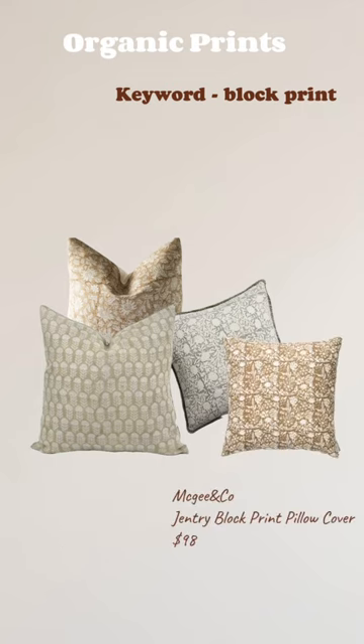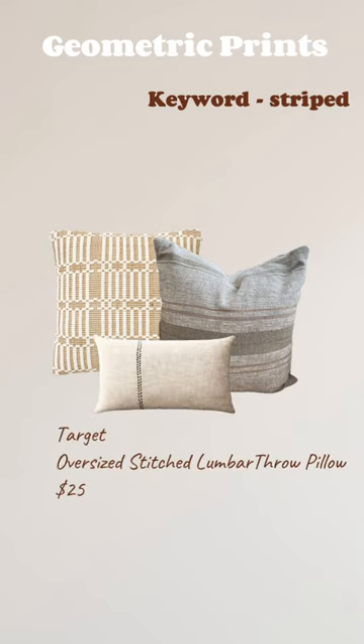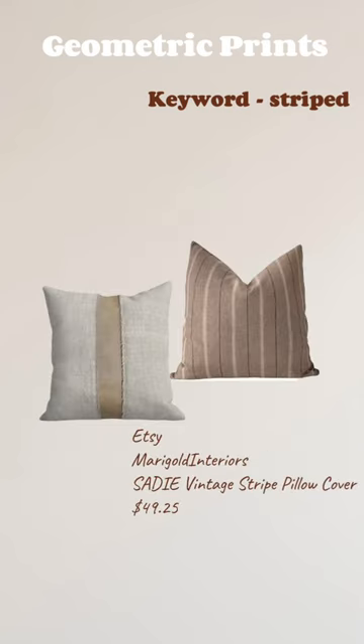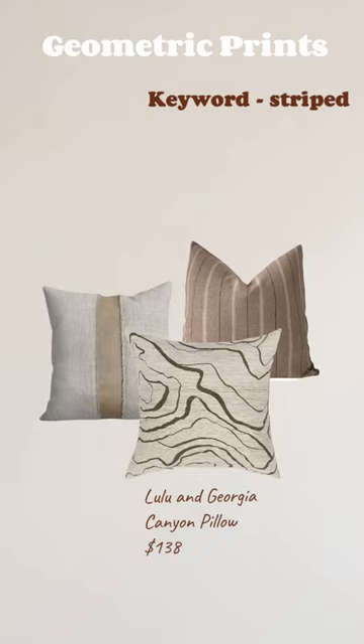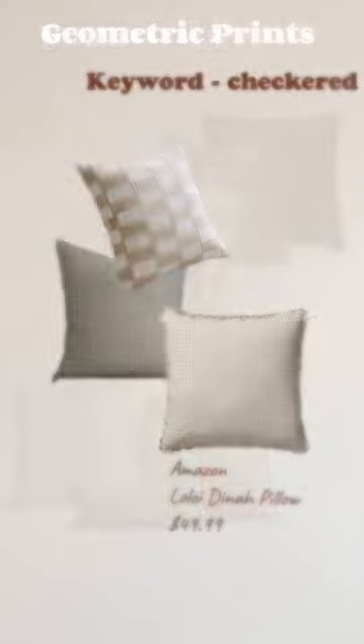Geometric forms are man-made shapes with clearly defined boundaries, characterized by lines, grids, and repetition. The most popular types of geometric prints are stripes at different intervals and checkered patterns in different scales. When put together, geometric prints can balance out the movement of organic prints.